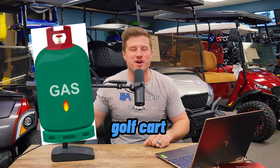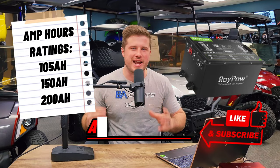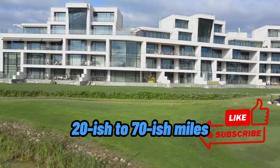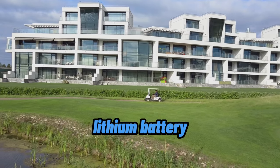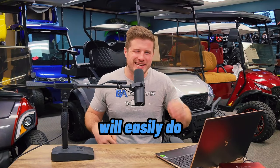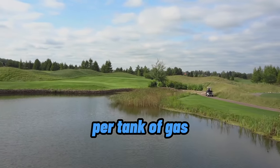Here are three reasons why you might want a gas golf cart instead of a lithium-ion golf cart. Range: depending on the battery's amp hour rating, you can go anywhere from 20 to 70 miles per charge on a lithium battery. But a gas golf cart will easily do 150 to 200 miles per tank of gas.